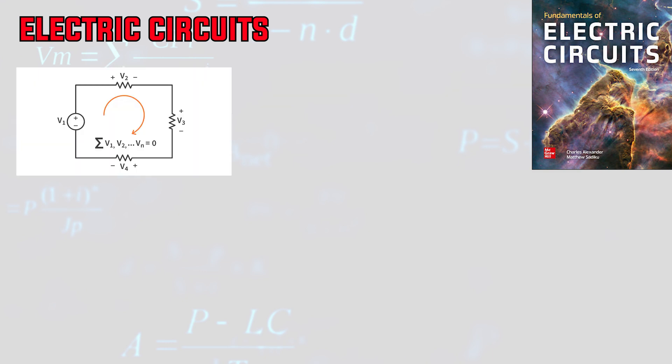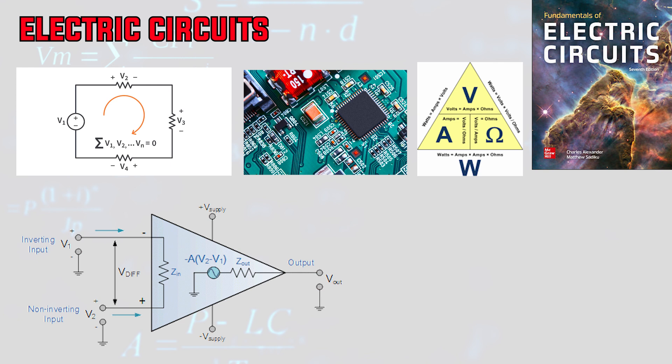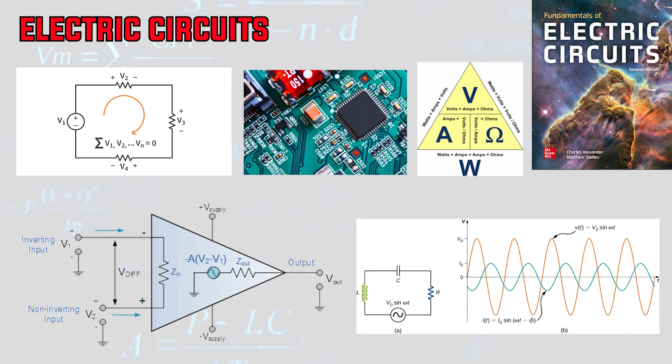Number eight is electric circuits, which is just as important to mechanical engineers as to electrical engineers, because nothing in our modern age is purely mechanical. Most systems you work on will involve sensors, motors, and power supplies controlled by circuits. Topics include introduction to electric circuit analysis and design, voltage, current, and power, circuit laws and theorems, element IV curves, operational amplifier circuits, transient response of capacitor and inductor circuits, sinusoidal steady state response, frequency response, and transfer functions.